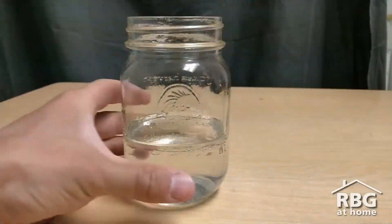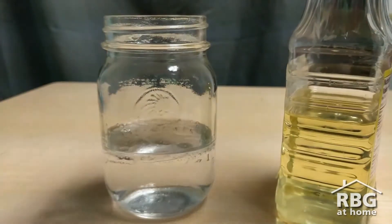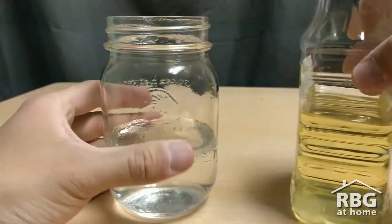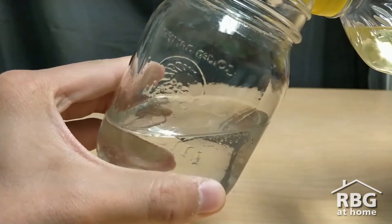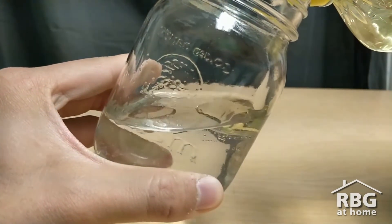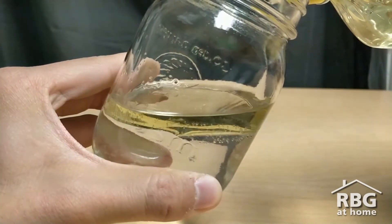Let me show you how this works. Here I have a jar of water and I'm going to add a bit of oil to it. We can pretend that maybe this is a pond and the oil is a duck that is going to swim in the pond. You can see as I add the oil, the two do not mix.